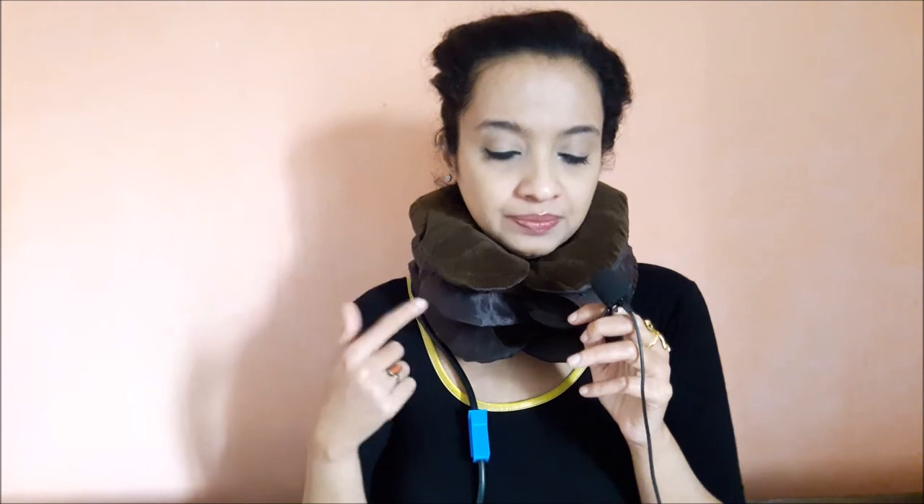If you have neck pains, cervical pain, or a bulging disc, you can definitely give this a try — it will really help you. You have to keep it on for 15 to 20 minutes. Don't remove the inflatable ball valve during that time because once you remove it the air will start coming out.